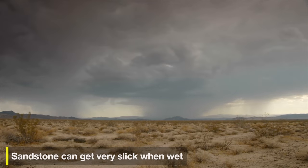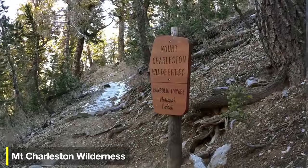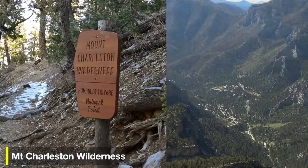If it's too hot to visit Red Rocks, I'd recommend heading up to the Mount Charleston Wilderness, which is a little farther to the north. It's very beautiful, higher altitude, and doesn't get quite as warm as it does here at Red Rocks.